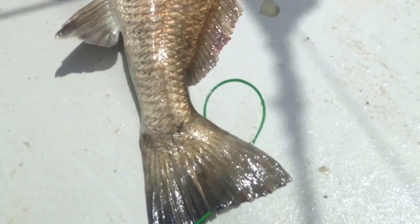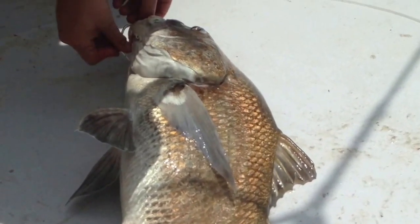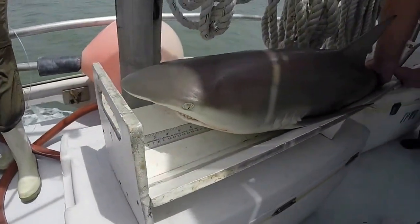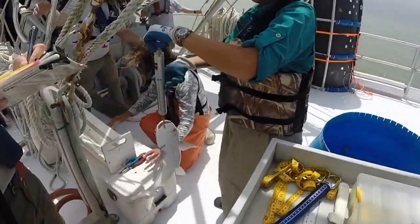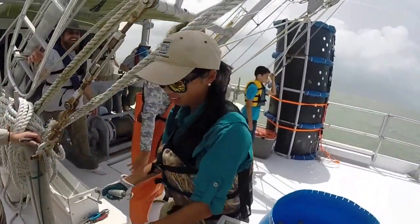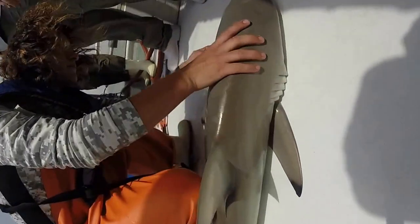Fish that come on board — we're not just catching sharks, we're also catching redfish and white drum. We collect three types of lengths: total, standard, and fork length. We also do weights in kilograms. And then if there's anything extra that we need to collect, we'll do that. If sharks come on board, we'll also do the tagging.